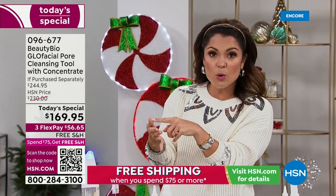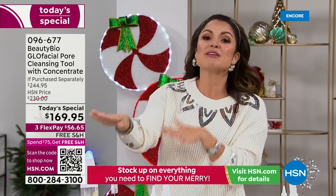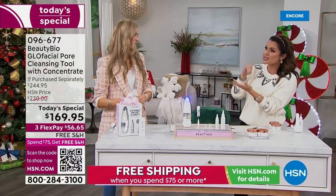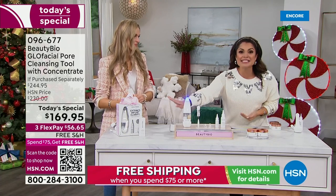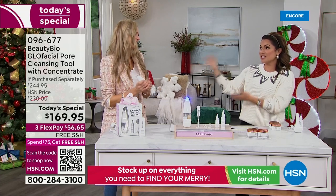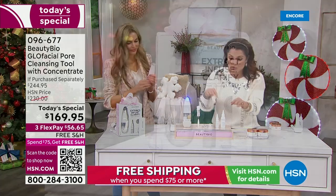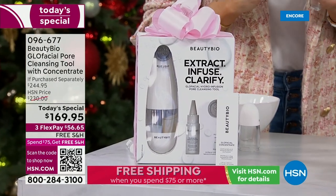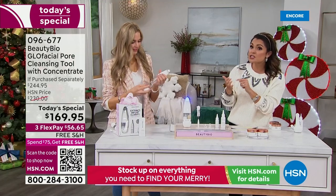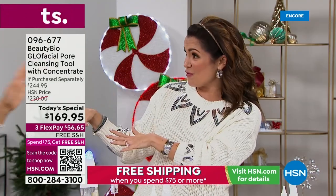Nobody has this technology, and any store you go to, if they have it, it's $200 just for the tool. Then everyone's paying another $45 for the big extra essence — that's a $245 value. We are repeating our today's special pricing from the world launch. It was the 11 a.m. hour, it was gone. Full transparency — we were not able to bring much more in than we had at the launch, so it is going to be a short day. If you want this — the hottest tool in beauty — get it now.